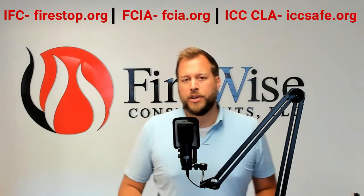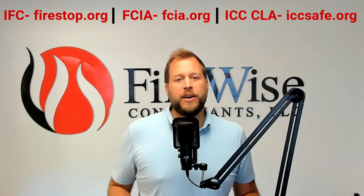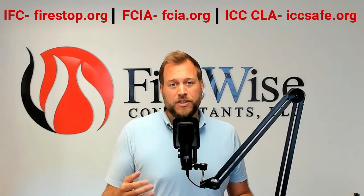Another new one we're seeing out there is the ICC. The ICC has come out with their CLA for FireStop — that is the Credential of Learning Achievement. You can take a look at that at iccsafe.org.